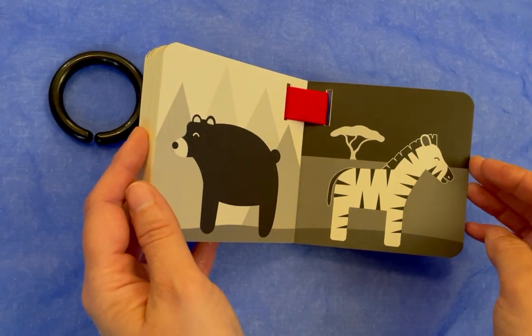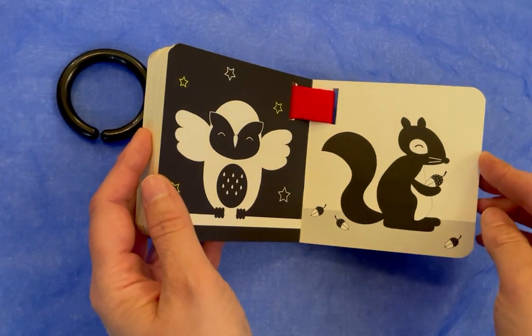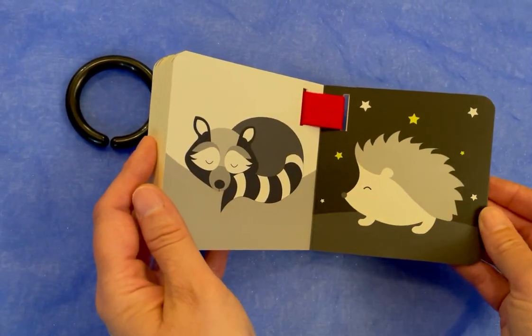A bear and a zebra, an owl and a squirrel, a raccoon and a hedgehog.